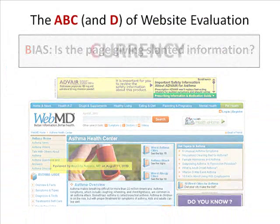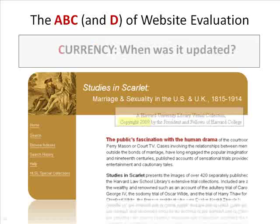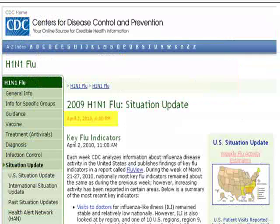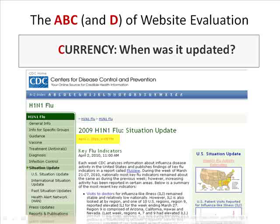Next, look for the currency of the site — when was the last time the page was updated or the article written? While copyright date isn't too important with sites relaying historical information, currency is especially important with sites relaying rapidly changing information, such as legislation, news, or medical information. Medical sites' currency is extremely important when researching current health epidemics like influenza outbreaks.